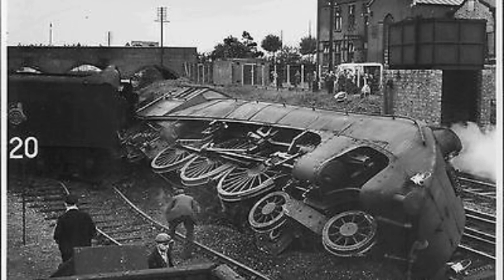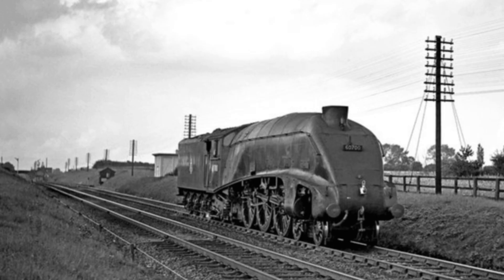The locomotive derailed at a speed of 20mph at Westwood Junction. It was recovered and repaired. Number 60,700 was withdrawn on June 1st, 1959, and was broken up for scrap at Doncaster Works later that year.